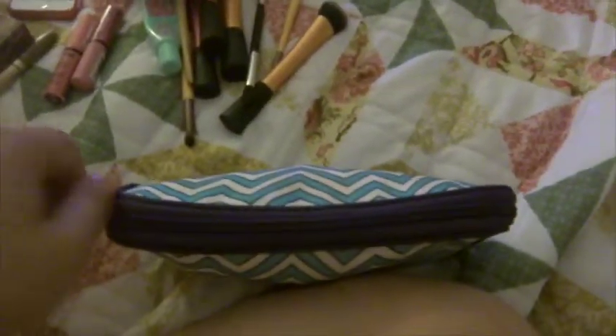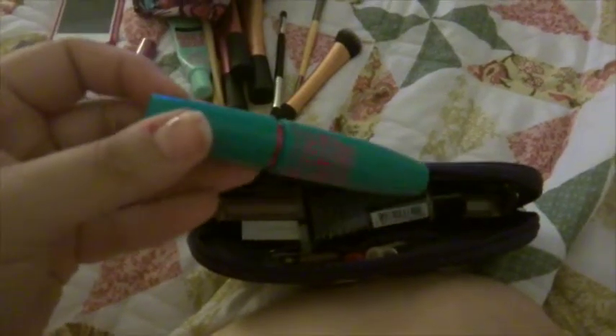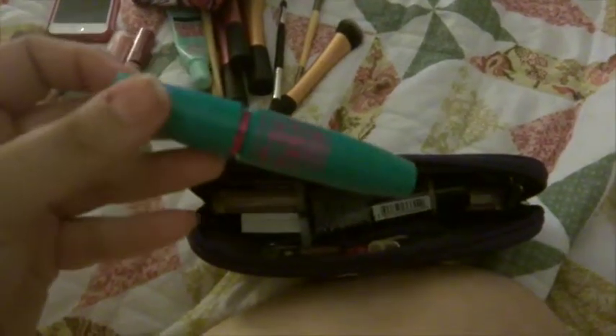Now we have the big bag here of makeup. First on top is my Maybelline Mega Plush mascara, which I'm actually going to have to throw out when I get back — it's hitting its three-month mark this week. I'm probably going to go for the Miss Manga mascara or the L'Oreal Butterfly Intense — I think I'm going to try that one.